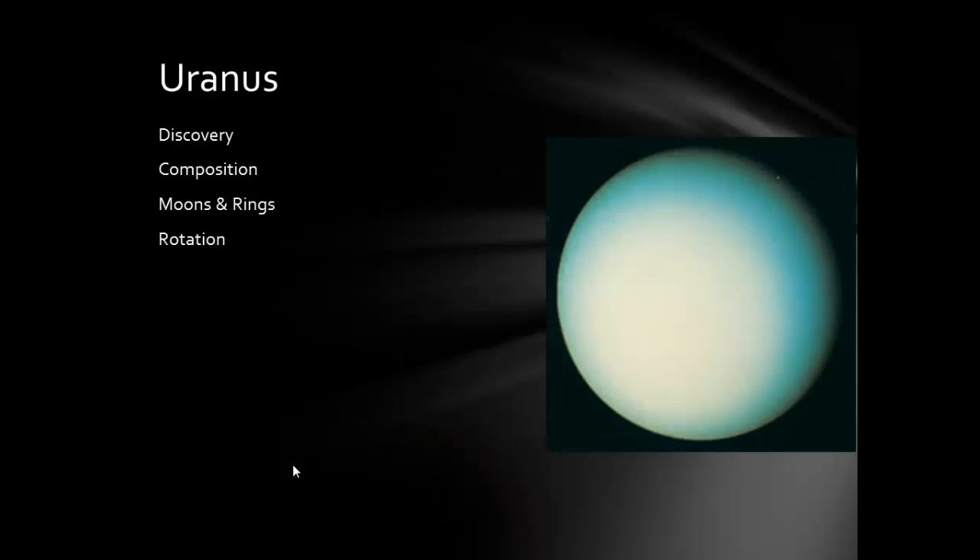Uranus was actually the first planet discovered by telescope. Without a telescope, you can pick out five visible planets: Mercury, Venus, Mars, Jupiter, and Saturn. Uranus is so far away and much smaller than the other gas giants that it's very dim. Uranus and Neptune are only about four times the size of Earth — not that much bigger. Composition-wise, Uranus still has lots of hydrogen and helium, but it has a bluish color due to methane inside it. Like all gas giants, it has both rings and moons.